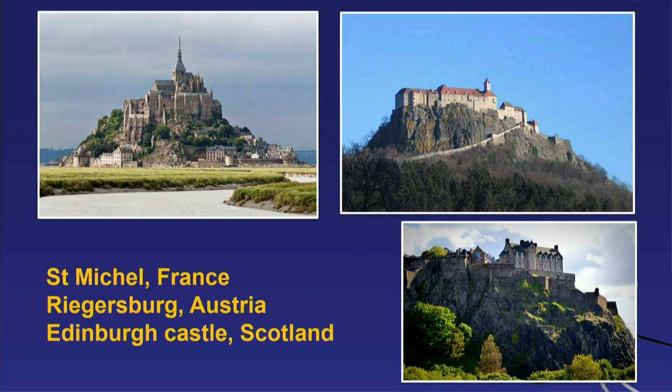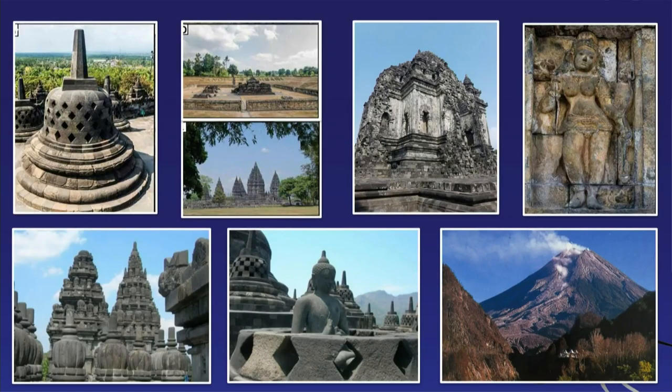Here are just a few examples. Mont Saint-Michel in France is on a volcanic intrusion — a very weathering-resistant rock. The Raagsburg in Austria and Edinburgh Castle all sit on volcanic rock. This is not only a feature in Europe; this is throughout the world. Here in Indonesia, near Merapi volcano, one of the really nasty volcanoes.